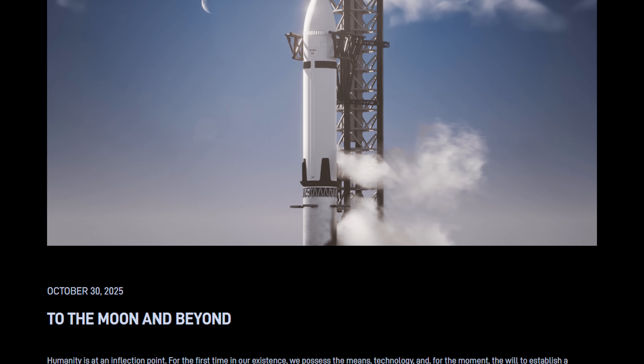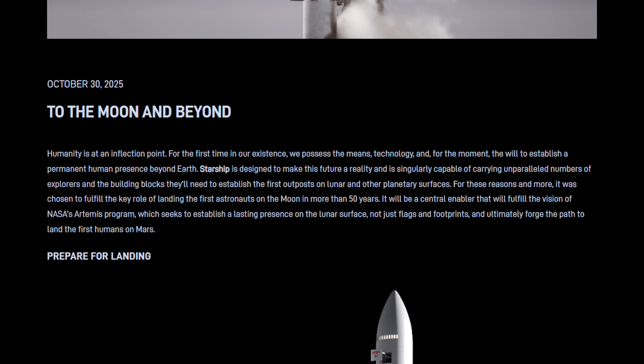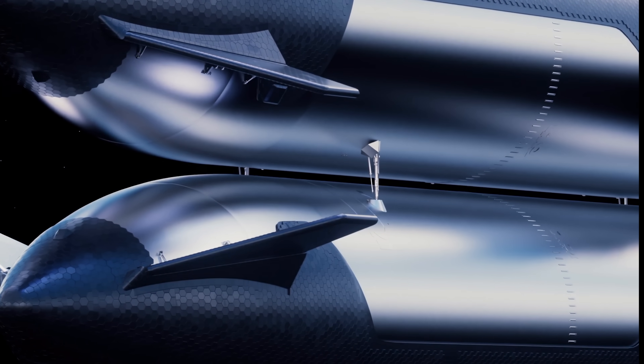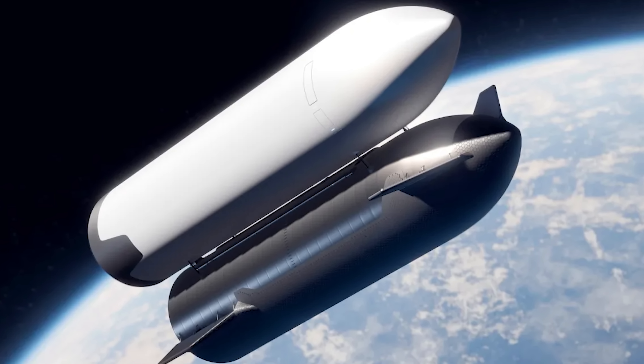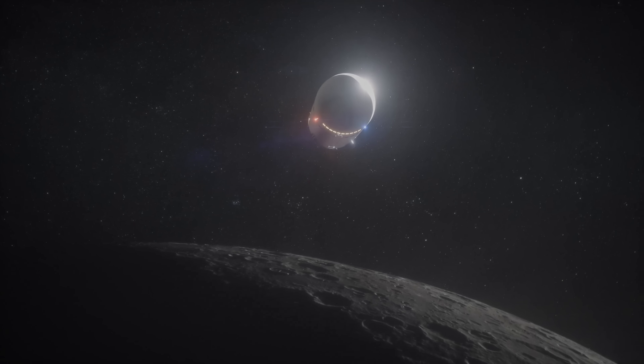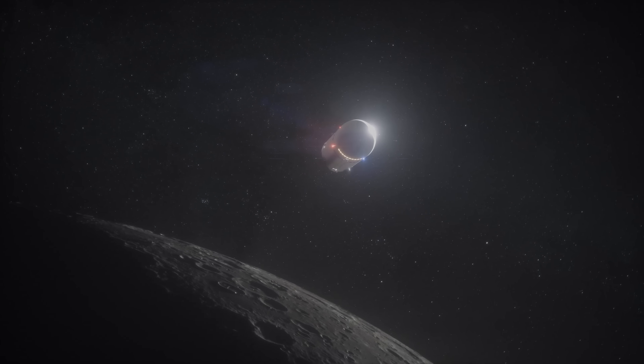In a post on its website, SpaceX went into detail about what it's achieved so far. But there's still one big hurdle ahead — it hasn't yet demonstrated the tricky process of transferring millions of gallons of liquid methane and liquid oxygen between two Starships in orbit. That step is essential before the Starship lander can top off its tanks and head to the moon.